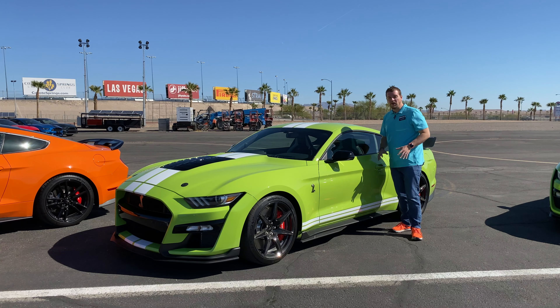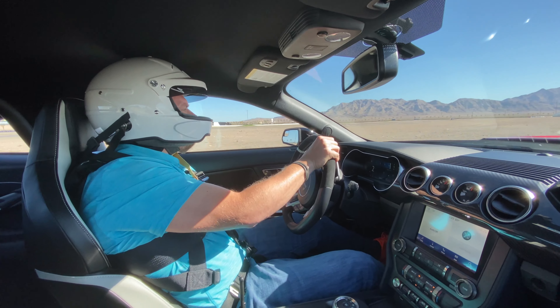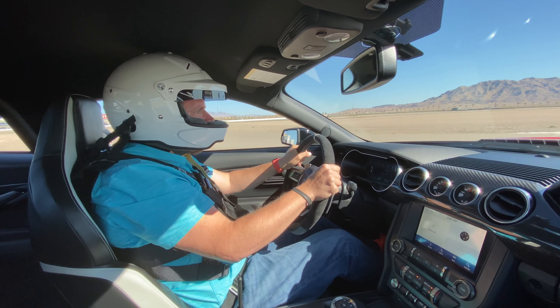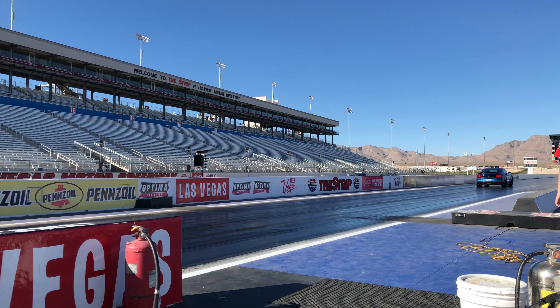The 2020 Shelby GT500 can do 0 to 60 in 3.3 seconds, finish a quarter mile in 10.7 seconds, and you can hit a body-jarring 0 to 100 to 0 in just 10.6 seconds. The GT500 is a blast to drive — it's hard to stick to the speed limit.